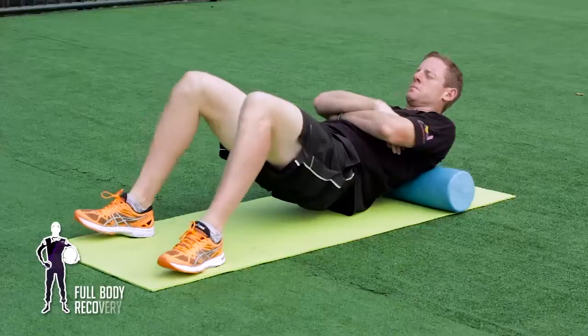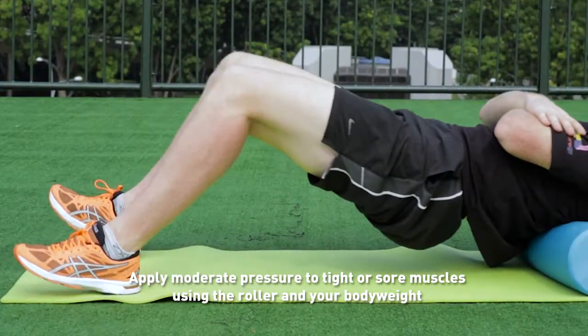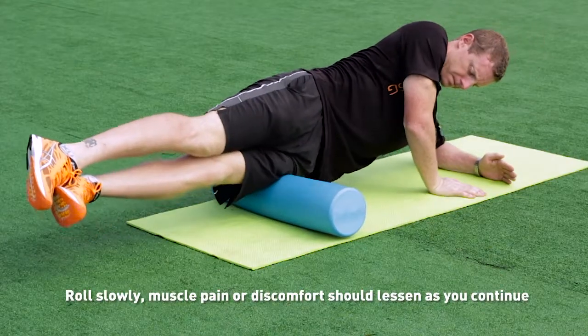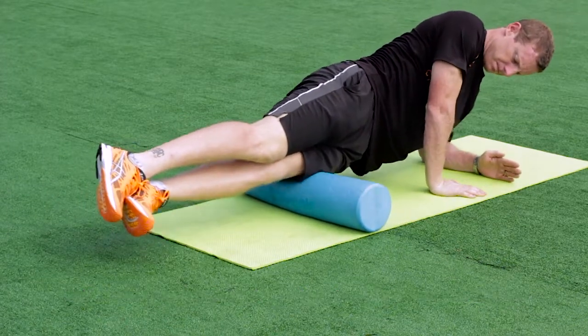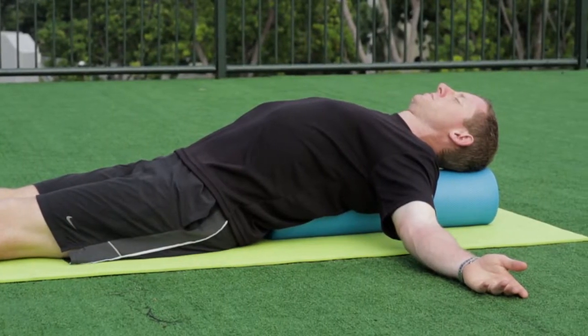An F1 race is a full body workout. A driver can experience muscle soreness all over the body following a race. The foam roller is an effective way to help minimise muscle tightness and soreness. Rolling the foam roller over tight or sore muscles is like receiving a massage — a simple yet effective way to relieve muscles. There's no set target for the foam roller; continue to roll on those sore muscles until you find relief.